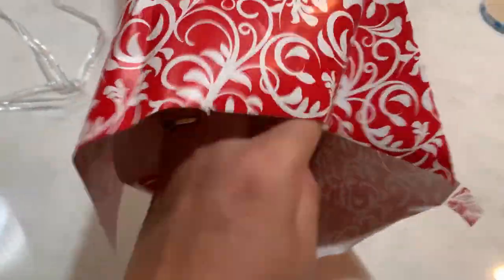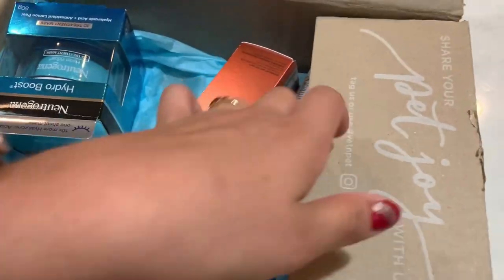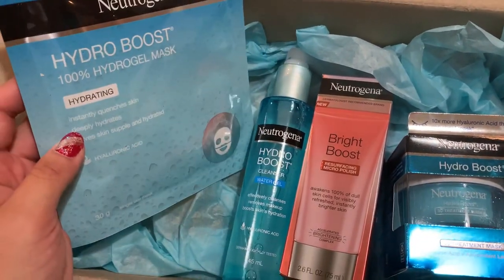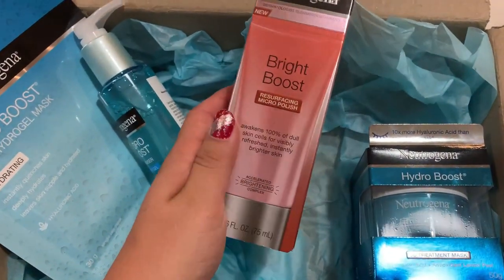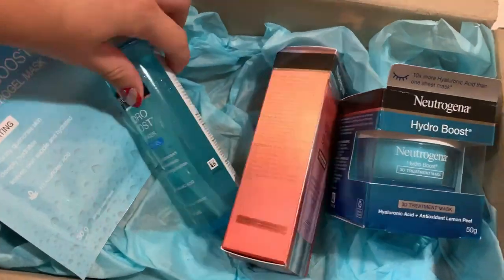Let's see what it is. I think these are the things I told mom were new products that I needed. Most of them Neutrogena — a Hydro Boost mask, the cleanser, and then I've never had this before, a micro polish — I'm guessing it's like a scrub — and then another Hydro Boost mask. Last day done.